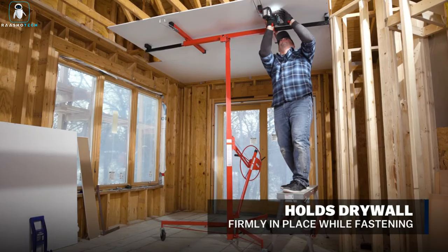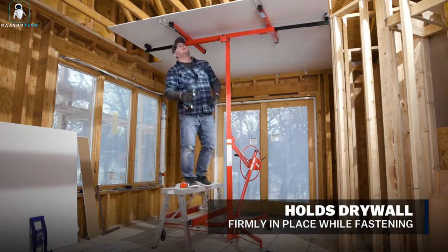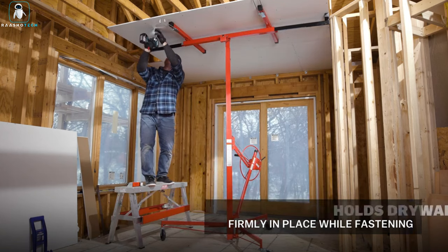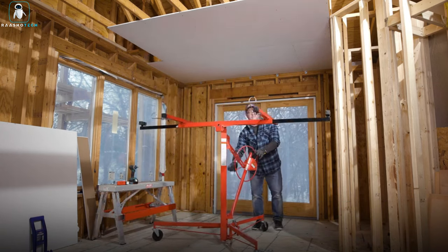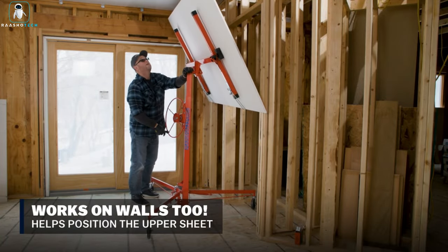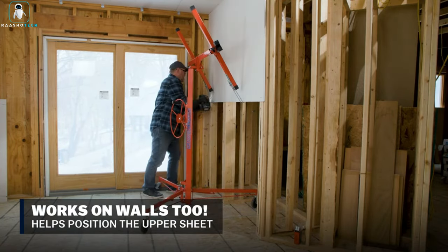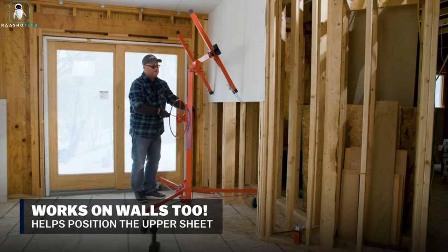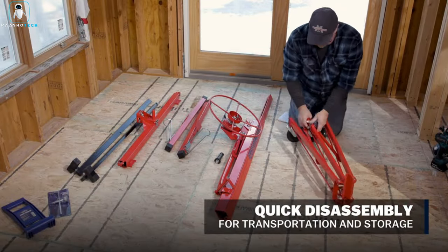Both versions boast a muscle-flexing capacity, holding up to 150 pounds of those massive 4-by-16-foot drywall sheets. Load up the lift with a batch of sheets and cover large areas without the sweat of hoisting each sheet individually. Marshalltown's Drywall Lift: where solo missions become a walk in the park, and builders can take a breather — because when it comes to drywall, why share the glory when you can lift it alone?